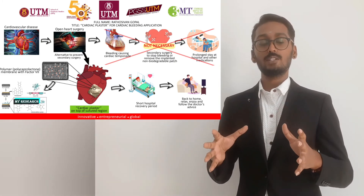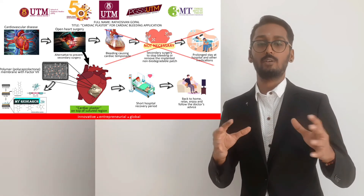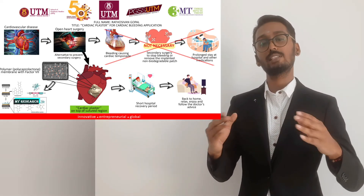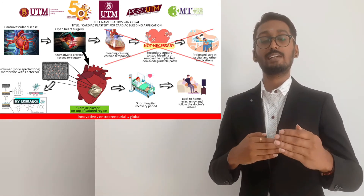Since the polymer is biodegradable, as it degrades, Factor 7 will be released in a controlled manner. In this way, it prolongs the half-life of Factor 7 and is able to lengthen the protection against cardiac bleeding.